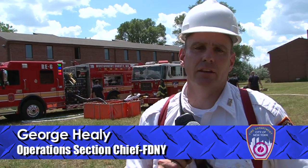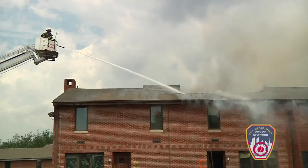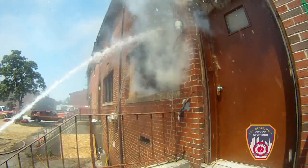We're going to be looking at the tactics that we employ and see how it affects fire development. We're going to look at application of water from the exterior of the building to see if anything negative occurs.